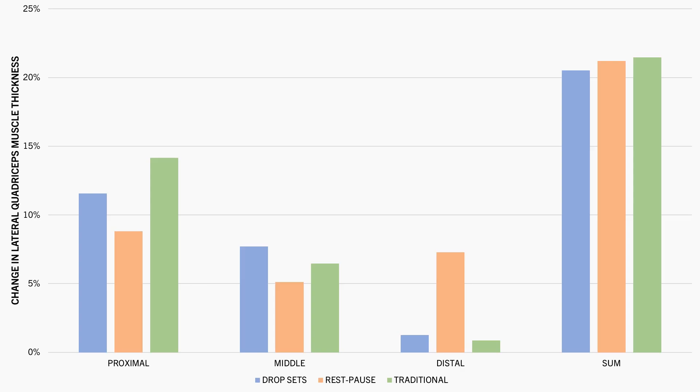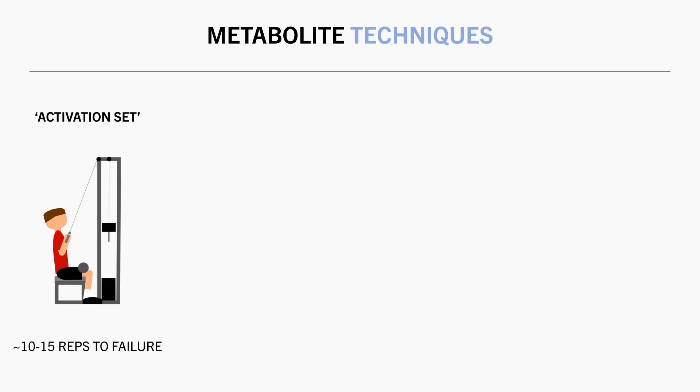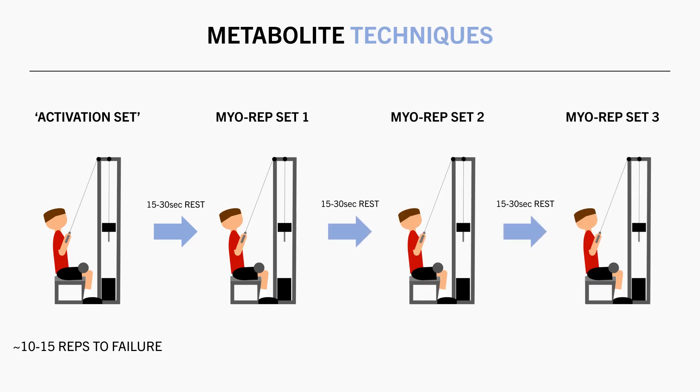So if we are performing metabolite techniques, the number of reps we perform might be different compared with performing traditional straight sets. For example, let's look at myoreps. Myoreps are when you perform one standard set of around 10 to 15 reps, taken to or close to failure, known as the activation set. Then you rest for around 15 to 30 seconds before performing another myoreps set with the same load taken to or very close to failure. You then repeat these myoreps sets until you reach a target number of total repetitions or for a predetermined number of sets. For each myoreps set, you are probably only going to be able to perform around 3 to 6 reps, since rest periods are limited and acute fatigue is therefore high. In this case, the rep range you are targeting is not going to be the same as if you were performing traditional straight sets.